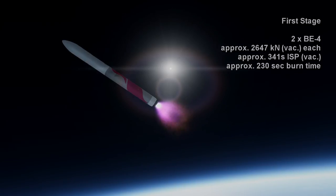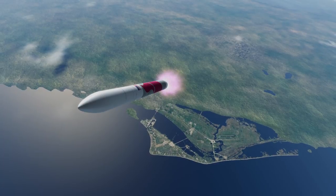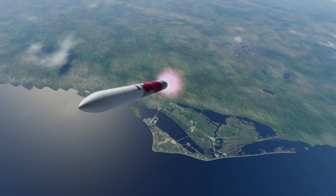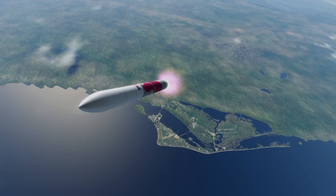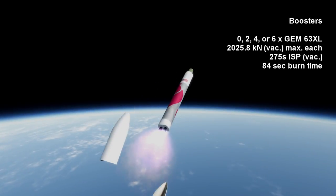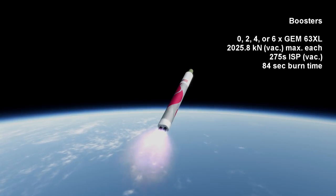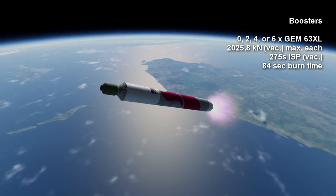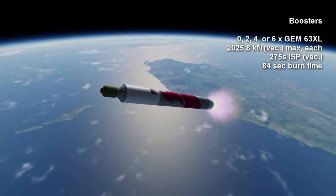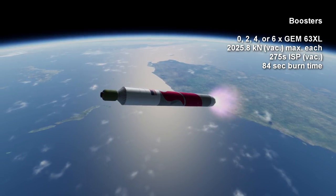The first stage burns for about 3 minutes and 50 seconds. In addition to the first stage, the rocket will generally make use of GEM-63XL solid-fueled boosters, two of which were on the rocket in the video. These provide a maximum thrust of 1,008.7 kN at sea level with an ISP of 250 seconds, and 2,025.8 kN in vacuum with an ISP of 275 seconds. The burn time is about 1 minute and 24 seconds.